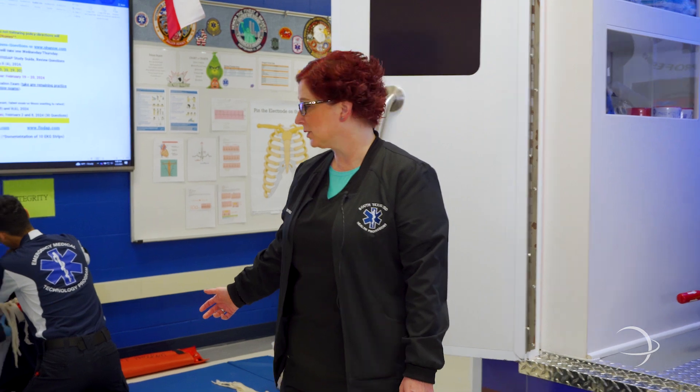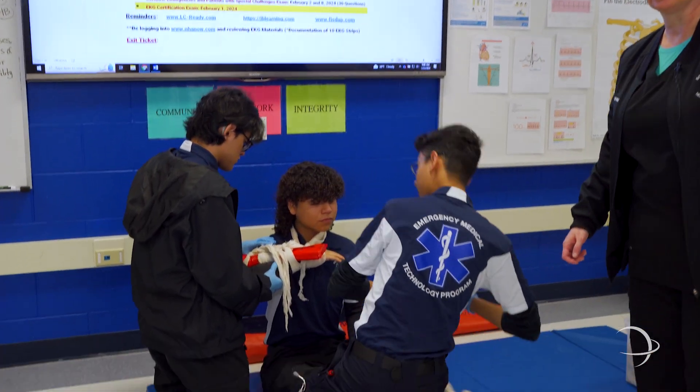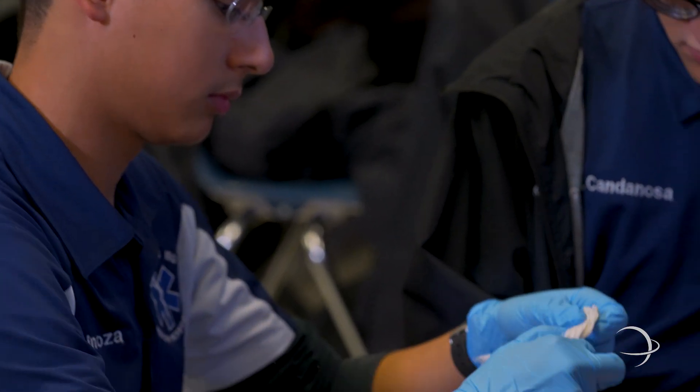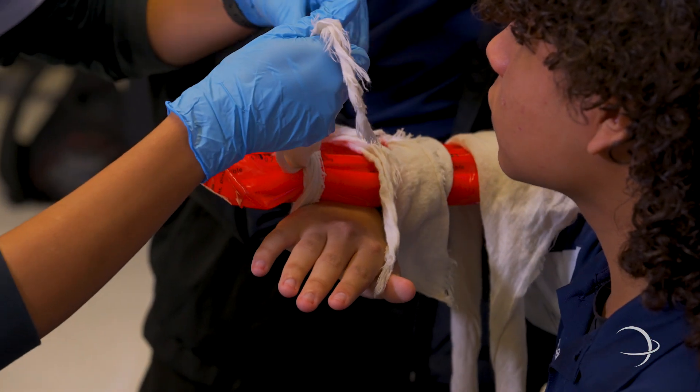If you follow me this way, we have some EMT students that are performing some bandaging and splinting skills. This is one of the many skills that they'll learn as far as their trauma management and trauma skills in the EMT program.